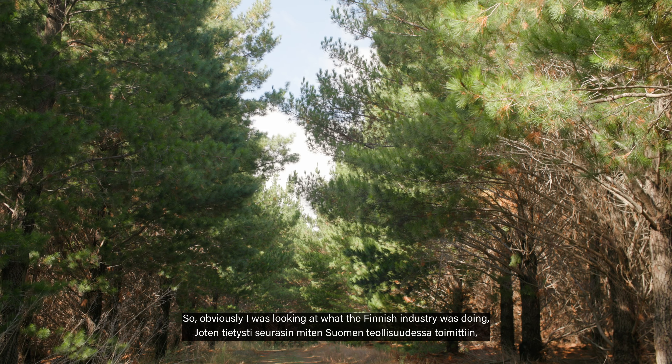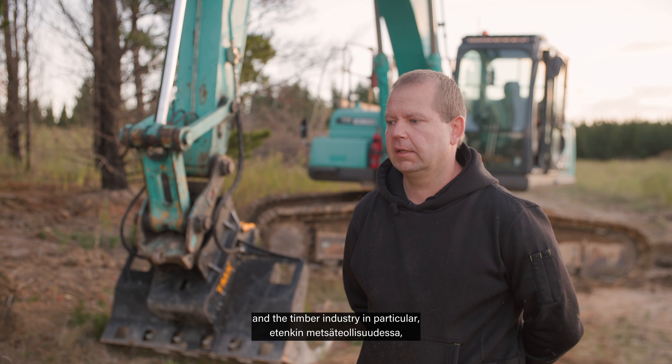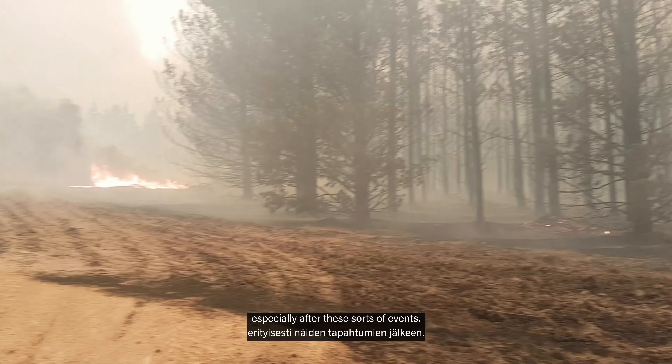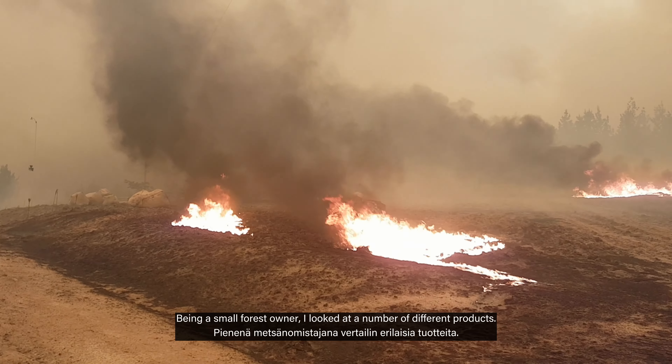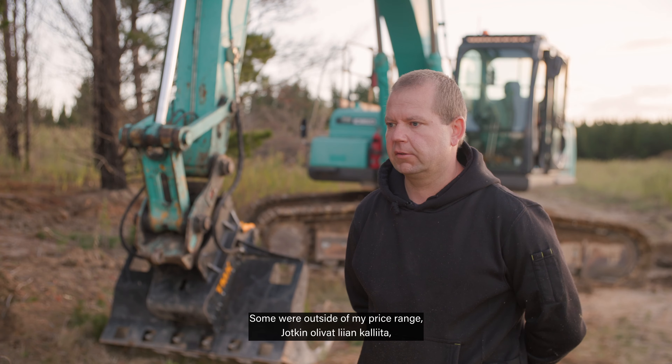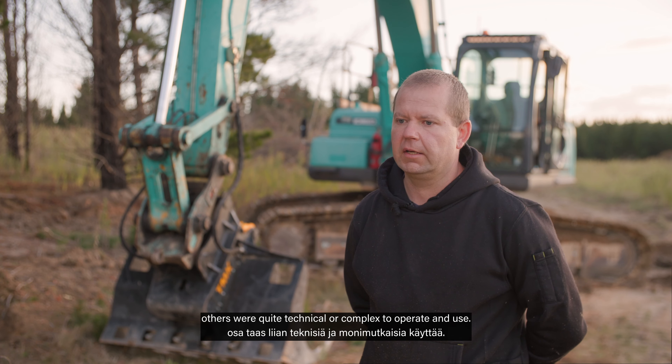So obviously I was looking at what the Finnish industry was doing, and the timber industry in particular, especially after these sorts of events. Being a small forest owner I looked at a number of different products. Some were outside of my price range; others were quite technical or complex to operate and use.